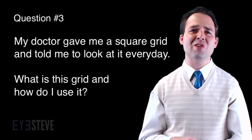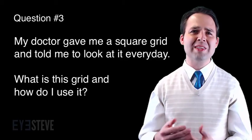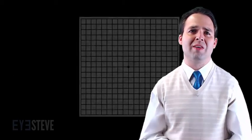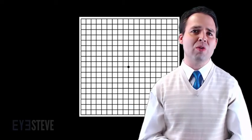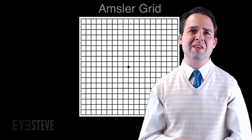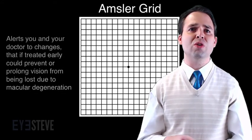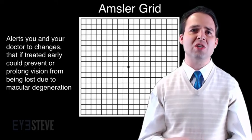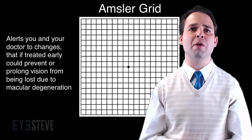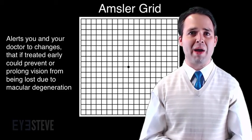Question number three: My doctor gave me a square grid and told me to look at it every day. What is this grid and how do I use it? We often give patients with early or stable macular degeneration a grid such as this one. This is what is known as an Amsler grid, and it is used to alert you and your doctor to changes that, if treated early, could help prevent or prolong vision from being lost due to macular degeneration.